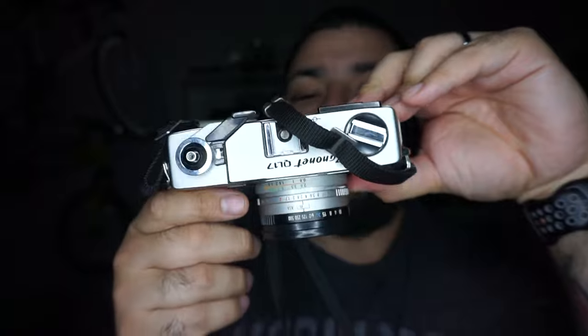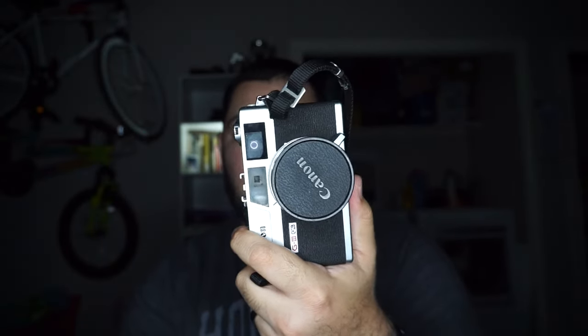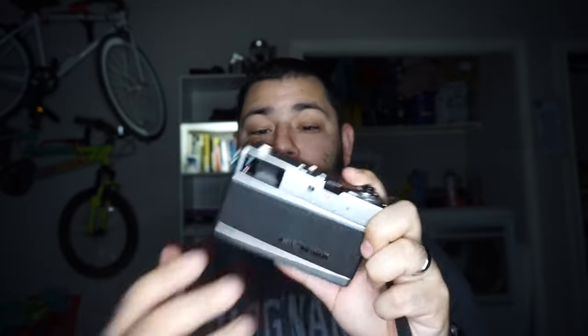Next thing is the Canon QL17. I got this at an estate sale — the person who passed away was a photographer and had a bunch of different cameras. I saw this one, knew nothing about it, and went ahead and purchased it. I purchased it for five bucks because the people didn't know if it worked, so I took a gamble. My friends said it's basically mint condition, and I used it and it came out with beautiful film pictures.